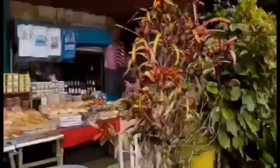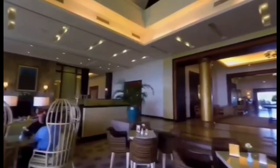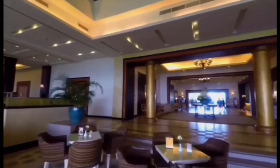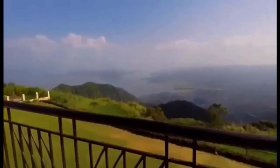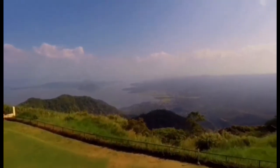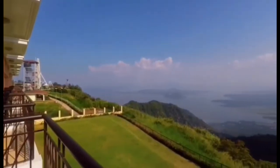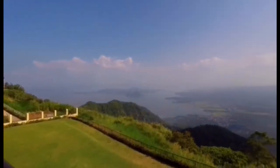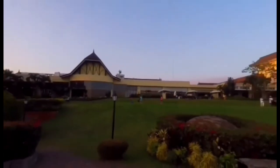Go on a staycation. While Tagaytay City is relatively near Metro Manila, it's still far enough for a weekend getaway. To maximize your trip, it's best to stay a night or two so you have more time to go around. There are many options where to stay in Tagaytay, whether you're looking for a high-end luxury staycation, small inns, guesthouses, or Airbnb. Taal Vista Hotel is one of the most well-known hotels in the city, offering a panoramic view of Taal Lake.